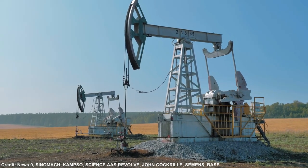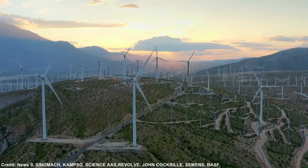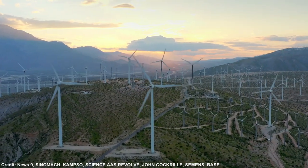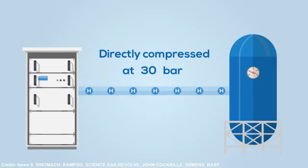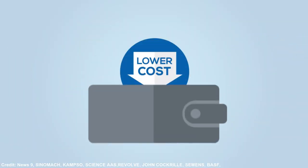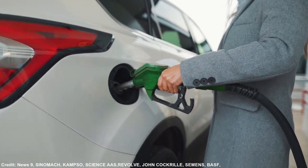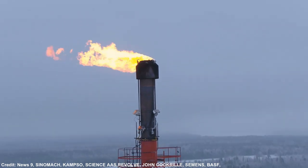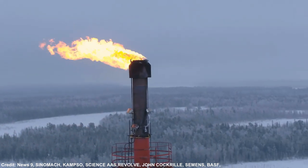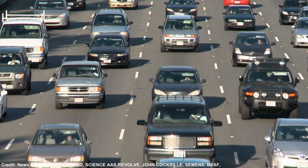By serving as a storage medium and offering long-term possibilities for using cheap renewable energy at a later time, hydrogen can enable renewable energy to have a greater impact. Because hydrogen is a flexible fuel that is simple to transport across vast distances, it can be used in numerous sectors. Applications for hydrogen include producing heat, fueling natural gas turbines, operating fuel cell vehicles, and many more.